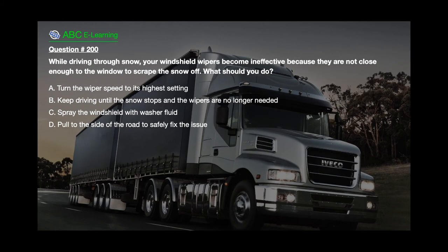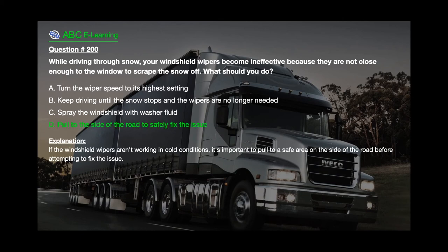Question number 200: While driving through snow, your windshield wipers become ineffective because they are not close enough to the window to scrape the snow off. What should you do? A. Turn the wiper speed to its highest setting. B. Keep driving until the snow stops and the wipers are no longer needed. C. Spray the windshield with washer fluid. D. Pull to the side of the road to safely fix the issue. The correct answer is D. Pull to the side of the road to safely fix the issue. Explanation: If the windshield wipers aren't working in cold conditions, it's important to pull to a safe area on the side of the road before attempting to fix the issue.